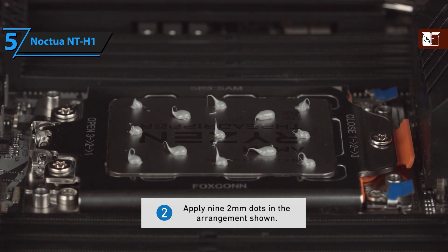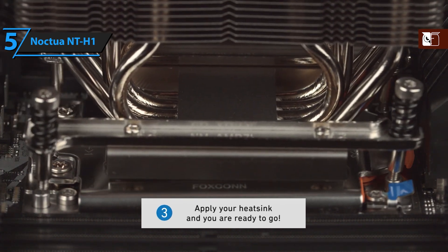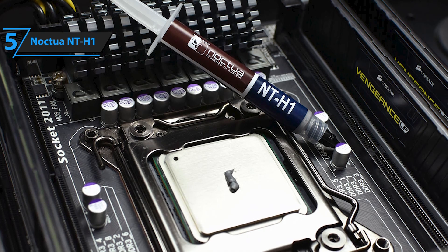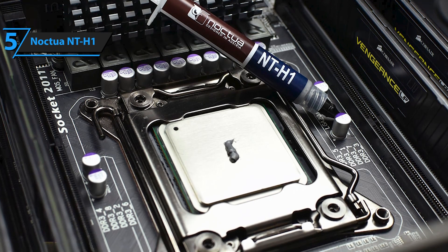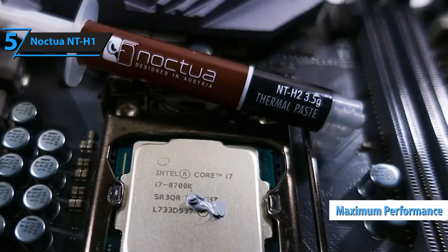One of the key benefits of NT-H1 is its exceptional ease of use. The paste expands well under pressure, making it unnecessary to apply to the heat sink. This reduces product consumption and installation time. Instead, you simply place the droplet in the center of your CPU, install the cooler, and you're done. NT-H1 does not require a warm-up time and reaches its maximum performance from the start.